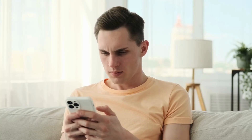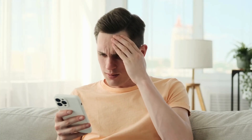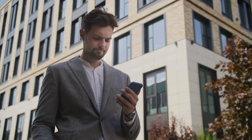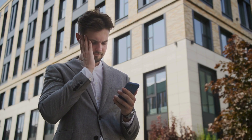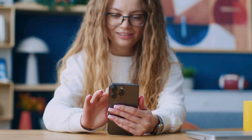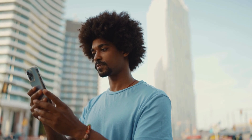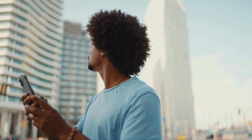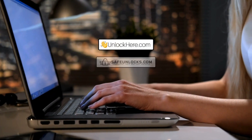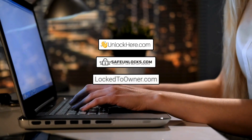Dealing with the dreaded iCloud activation lock or iPhone lock to owner message can be incredibly frustrating — it feels like you're locked out of your own digital world, unable to access important information and memories. Being stuck like this can really disrupt your day and leave you searching for answers. But here's the good news: unlocking your device doesn't have to be a nightmare. There are reliable solutions that make the process quick and easy.